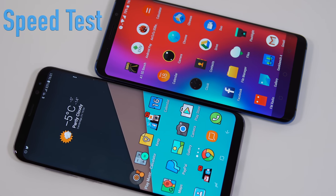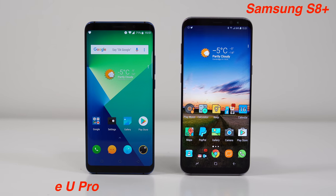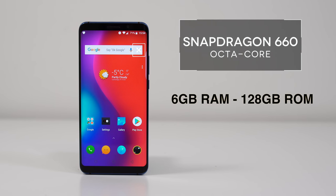What's happening everyone, my name is Alex and welcome back to a new speed test. Today we have the LFO New Pro and the Samsung Galaxy S8 Plus. The LFO New Pro is using the Snapdragon 660, with 6 gigs of RAM and 128 gigs of internal storage. This device is running Android 8.